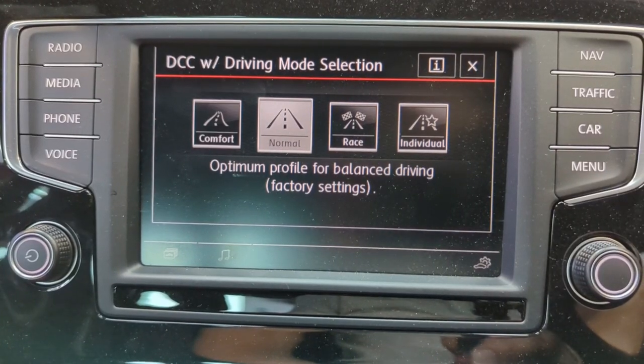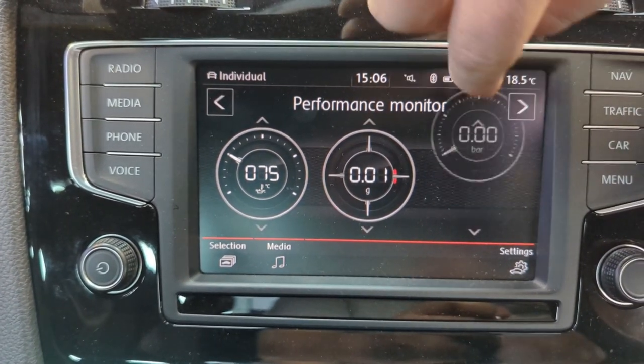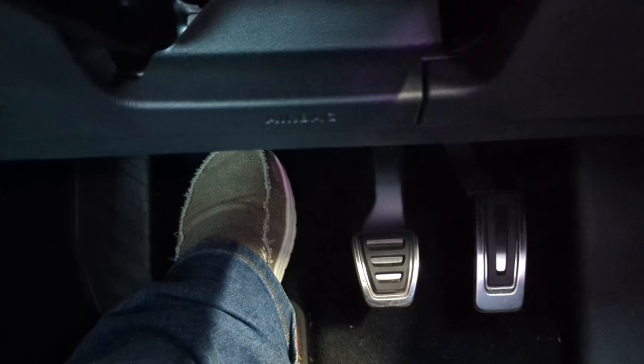At the moment the car's in normal mode — you've got comfort, normal, race, and individual. Individual is the mode they set the Nurburgring record in — essentially race performance but with comfort suspension. We'll start with normal so you can get used to it. Steering wheel is nice, not beefy. Clutch is really light. Brakes feel quite heavy but perfect. Throttle's quite light — feels very golfy. Seating position is good, not twisted, quite a lot of lumbar support.